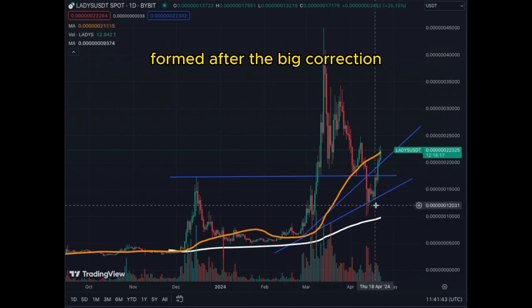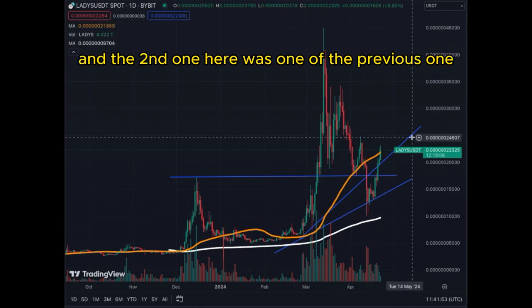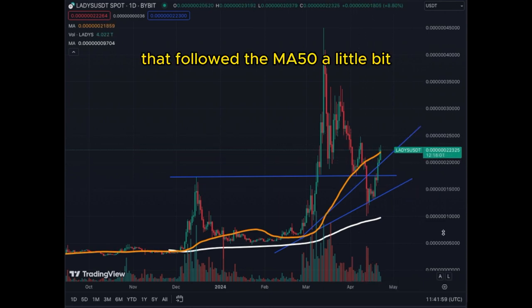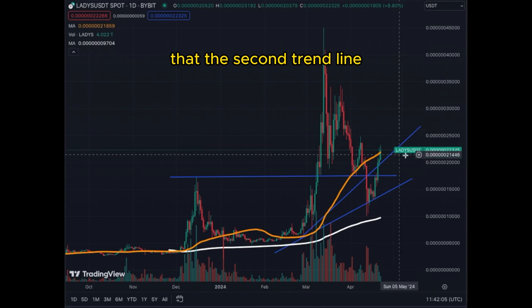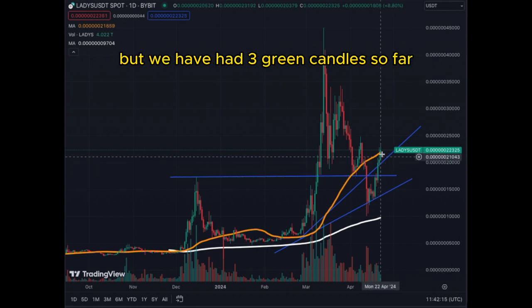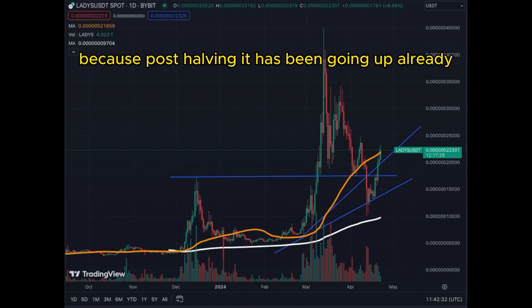The first trend line is the lowest one, drawn after the big correction, and the second one is a previous trend line that followed the MA50 somewhat. It now seems the second trend line is the one being respected. The coin is up eight percent today and we have had three green candles so far — buyers are back, activity is back, support is back, everything is bullish.